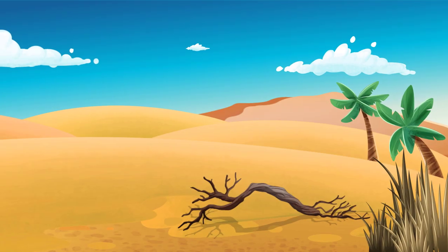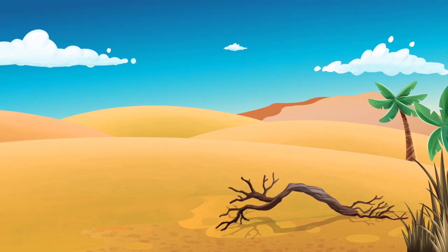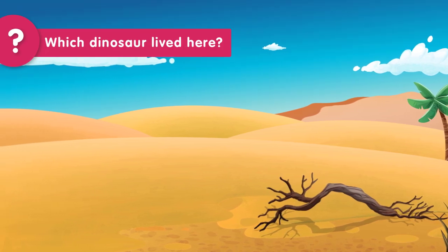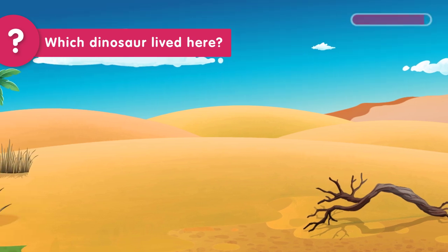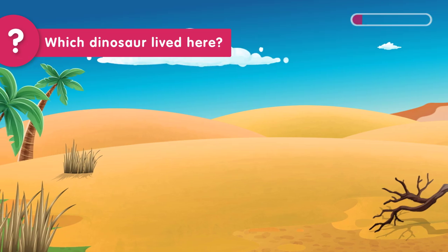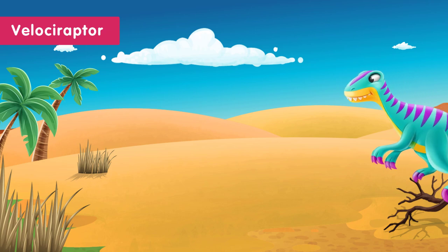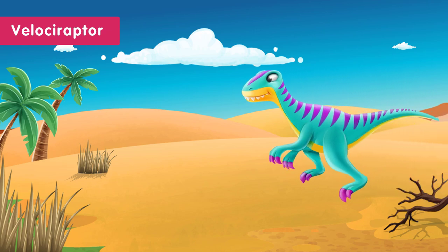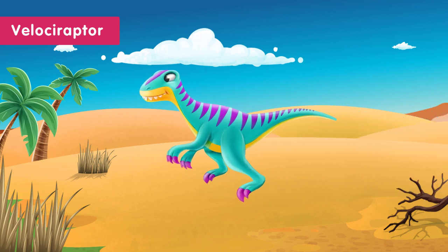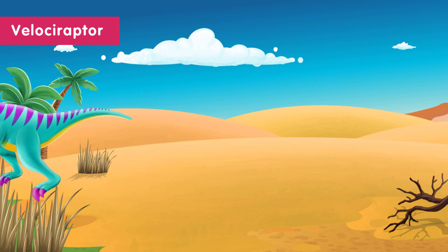Here's another one. You have five seconds to guess the dinosaur that lived in this hot and sunny desert. Time's up! The dinosaur that lived in the desert was the Velociraptor. The Velociraptor was a quick runner and had sharp claws, so it was a great hunter.